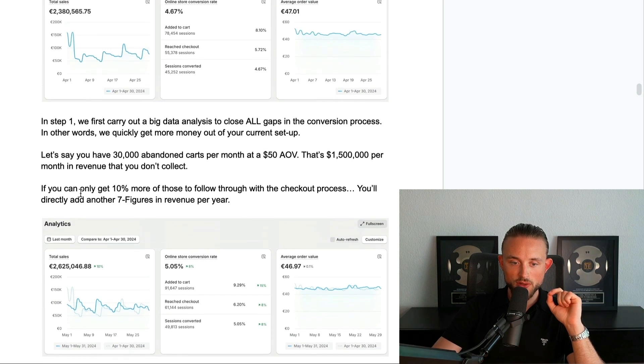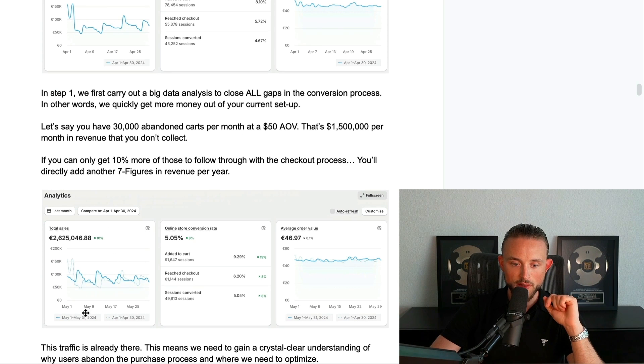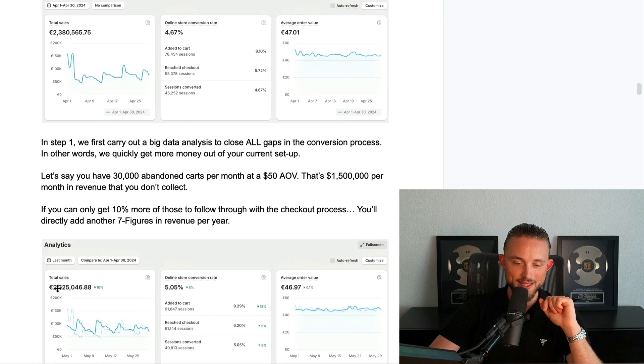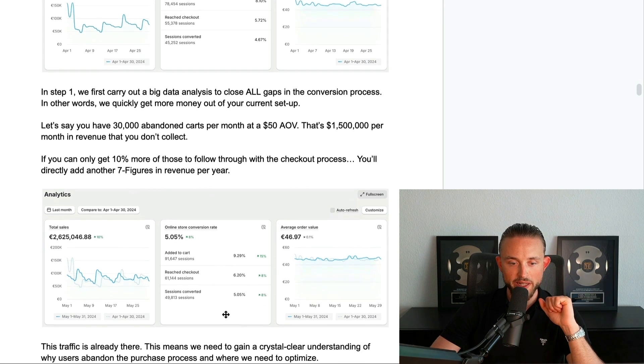For this brand, you can see the revenue they did in April, and here is the revenue they did in May. They had a 10% increase in revenue while average order value stayed the same — we increased add-to-cart by 15%, initiated checkout by 8%, and conversion rate by 8%. This has a crazy impact on their revenue — almost a quarter million per month in additional revenue just from an 8% increase in conversion rate.